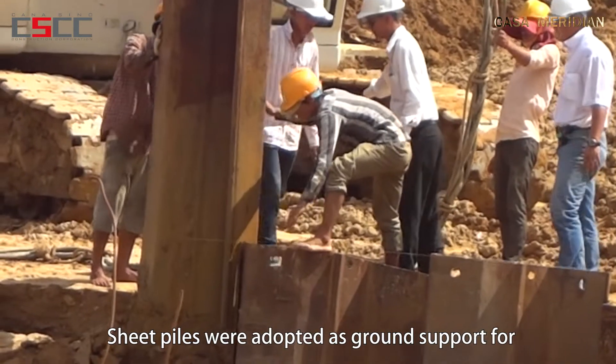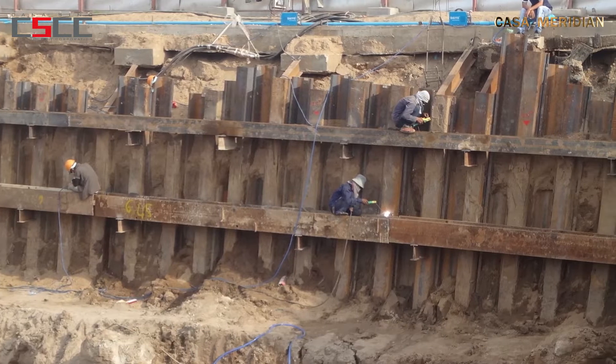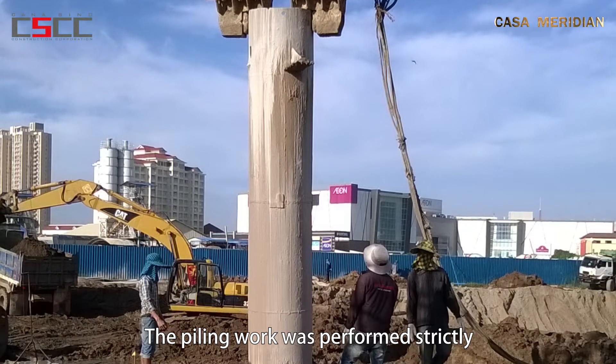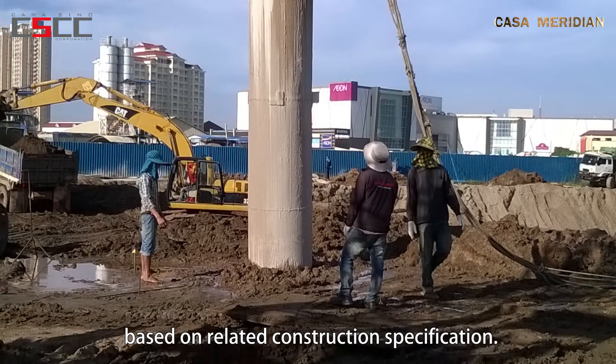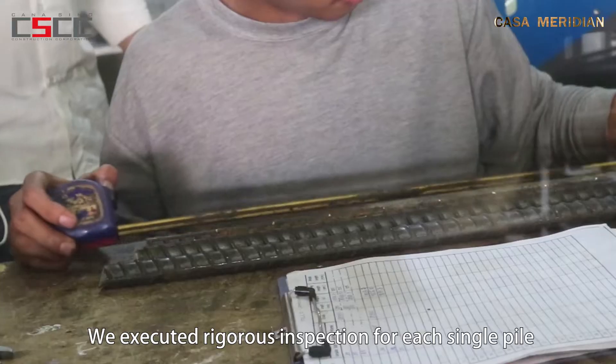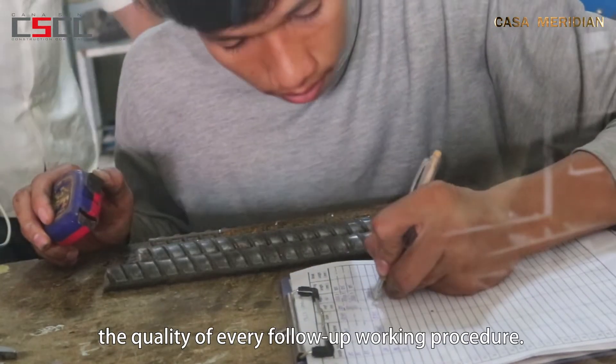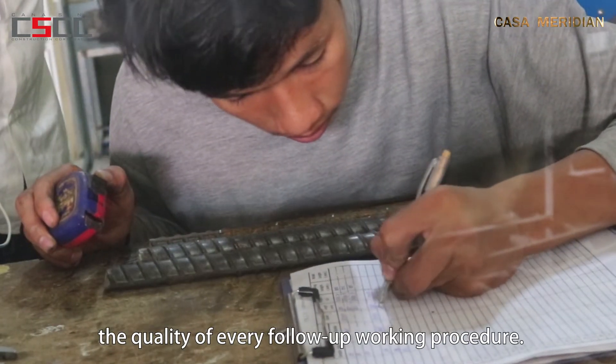Sheet piles were adopted as ground support for the foundation pit to increase construction safety. The piling work was performed strictly based on related construction specifications. We executed rigorous inspection for each single pile and each batch of rebar to ensure the quality of every follow-up working procedure.